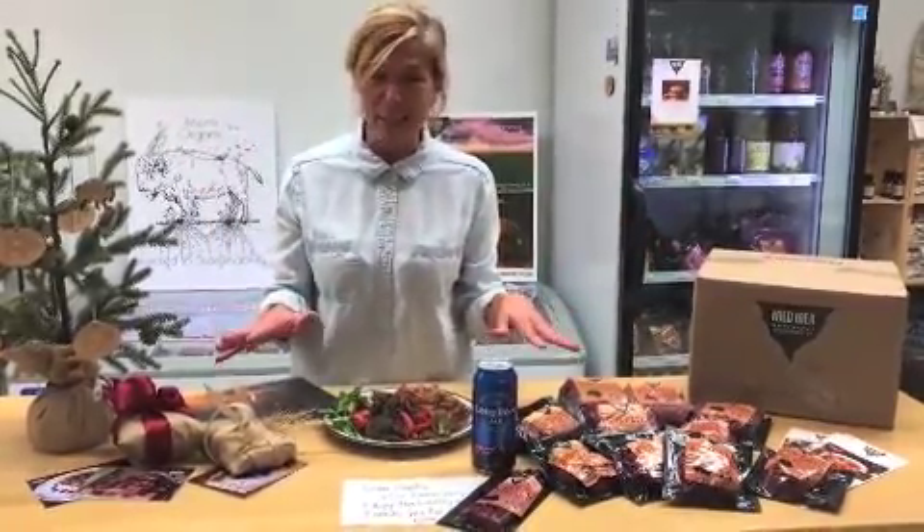We just want to make your holiday season brighter and take some of the hassle out of it for you. We would love to hear from you — give us a call or email us and we will try to make your holiday entertaining and gift giving a little more delightful. From myself and all of us at Wild Idea Buffalo Company, we wish you a very wonderful happy holiday season. Thanks so much!